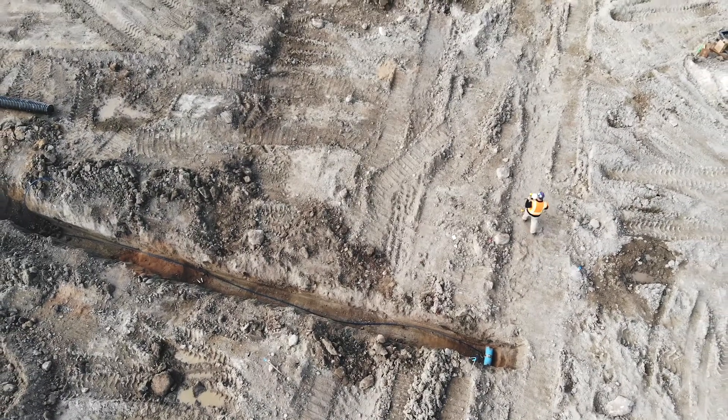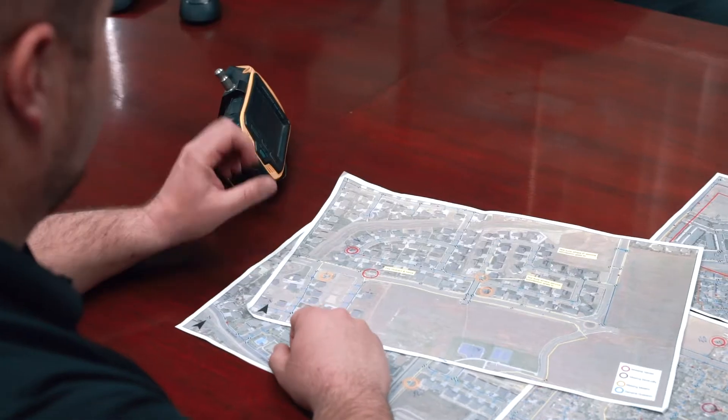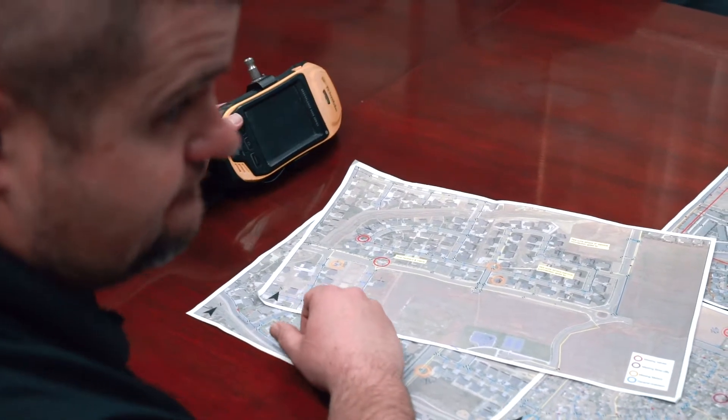And you couldn't look up on a map what had been fixed or when. Very inaccurate. A lot of our maps showed water lines on the wrong side of the road. A lot of it we were just unsure of.